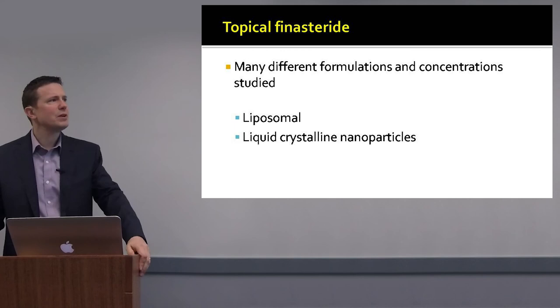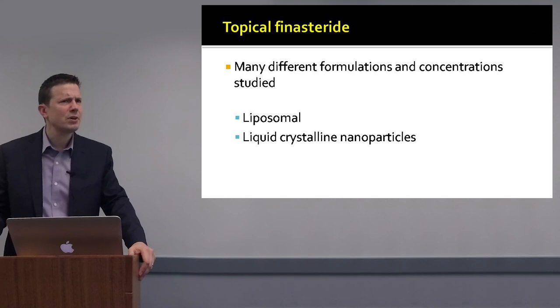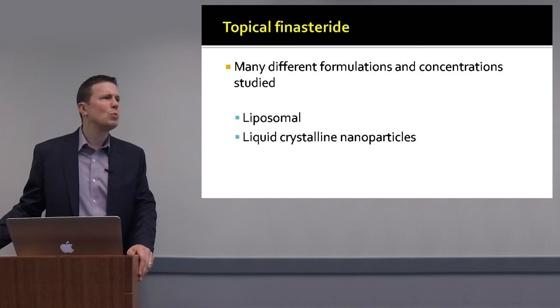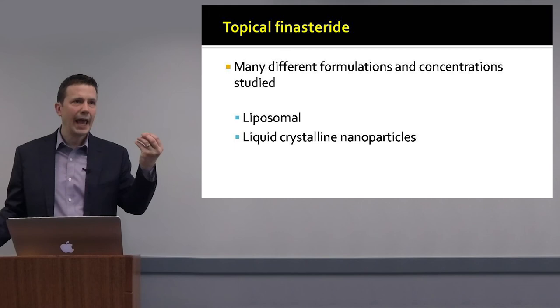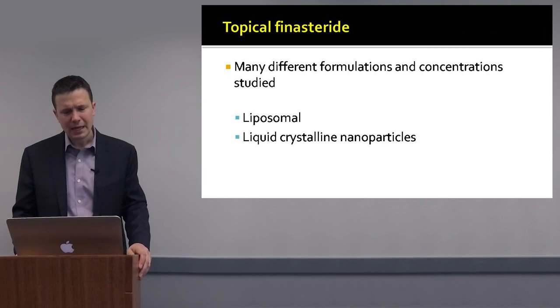The topical 5-alpha reductase inhibitor that has received the most attention is topical finasteride. Studies have shown that it is difficult to get this molecule into the skin — it is more complex than simply compounding finasteride in propylene glycol, water, and ethanol. A number of companies are looking at technologies including liposomal technologies and liquid crystalline nanoparticles to more effectively deliver finasteride into the skin.